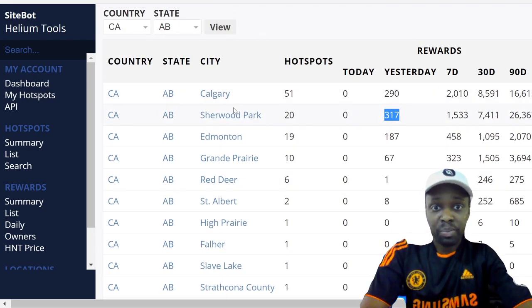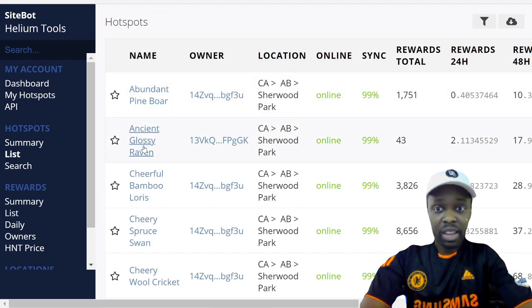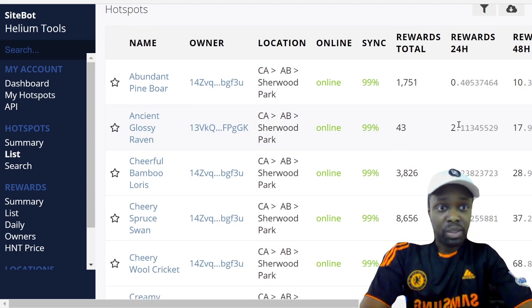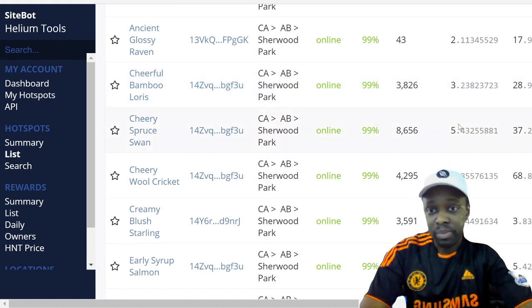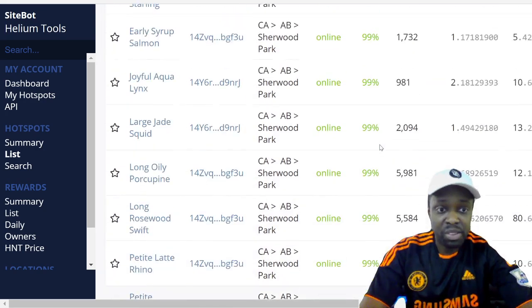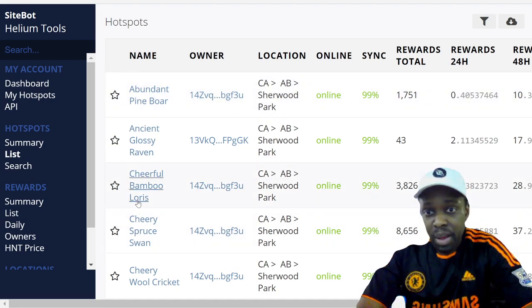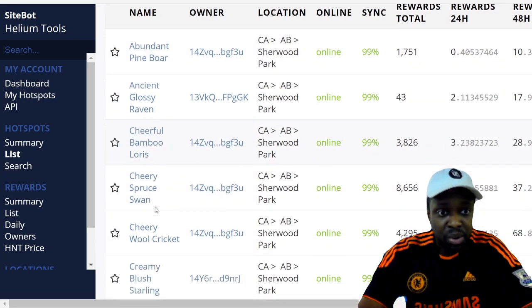When you click on Sherwood Park it shows you the individual miner names. For example, 'Ancient Glossy Raven' made two rewards yesterday. You can use sitebot to look up your area and find out what the potential or current earnings are — it's a really great tool.